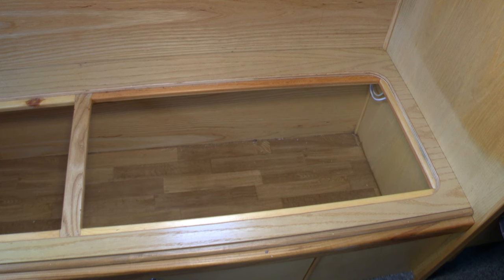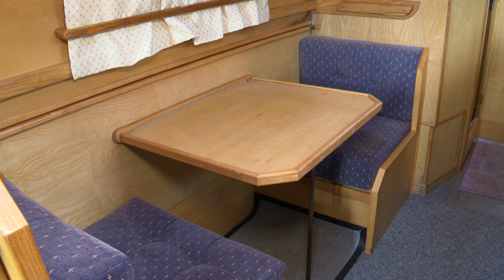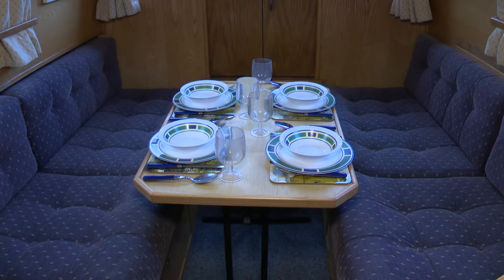There is massive storage space for bedding located under the bench seats and under the single seats. For dining, there is an area for two with comfortable seats. And if entertaining guests, there is a separate table that can be set up between the two bench seats.